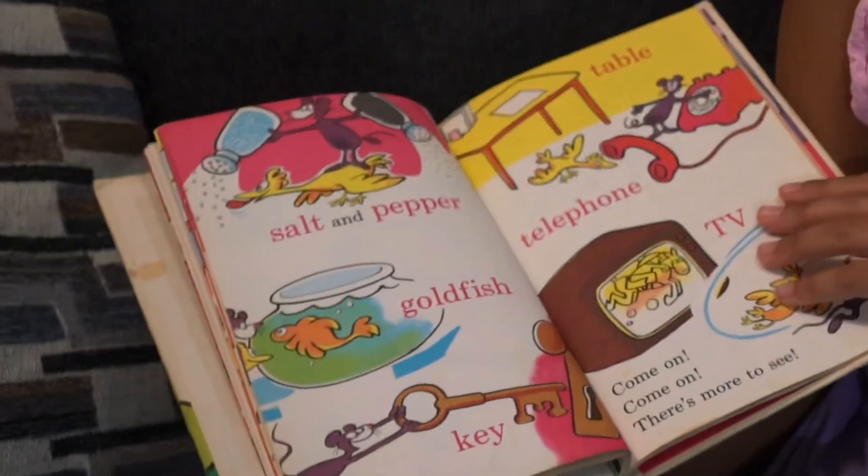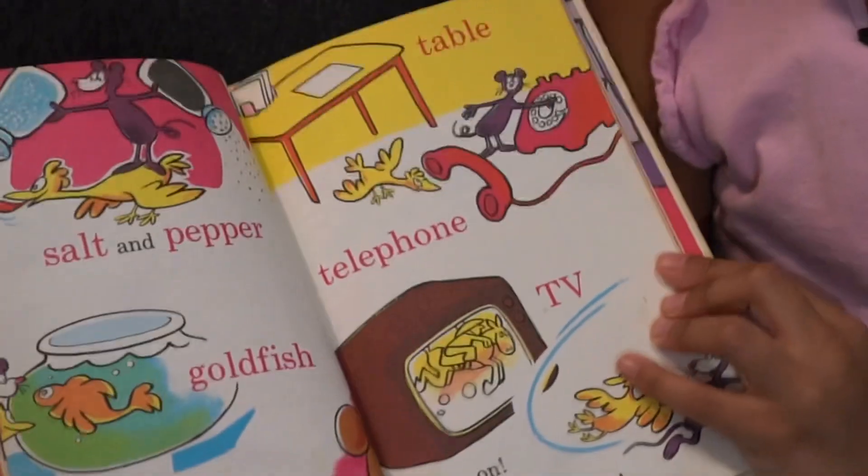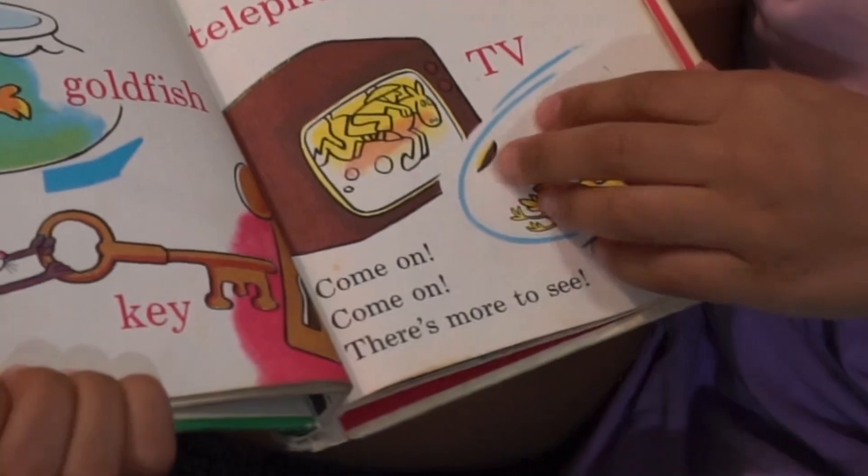Salt and pepper, goldfish, key. Table, telephone, TV. Come on, come on, there's more to see.